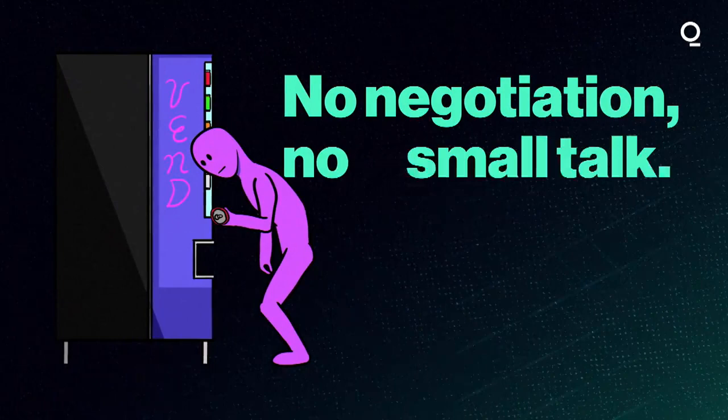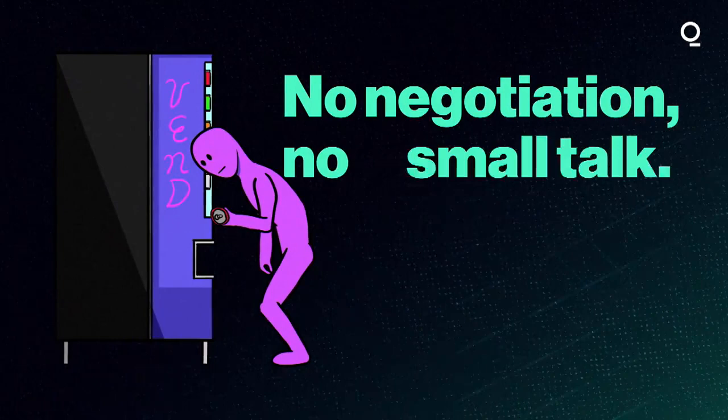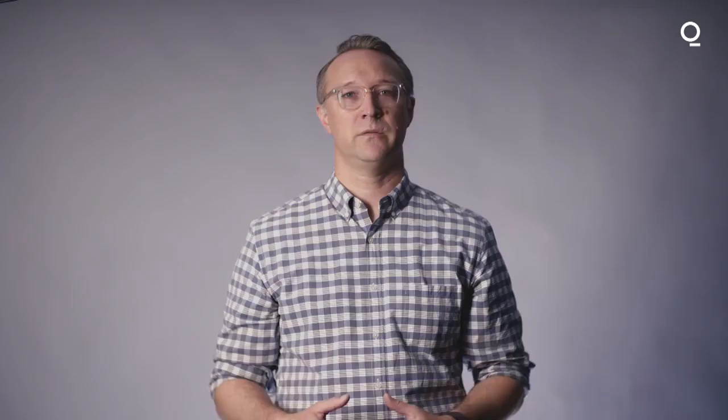Picture a vending machine. You insert money, push a button, and get something back. There's no negotiation or small talk. The vending machine's side of the transaction is automated — its programming responds to your inputs. Smart contracts can be a bit like a vending machine.